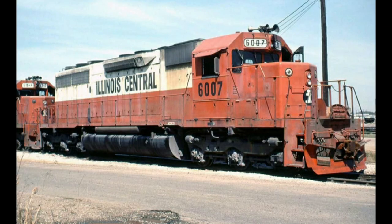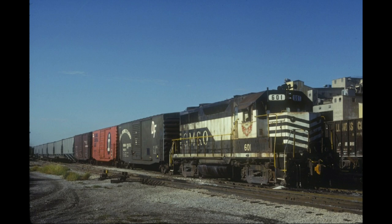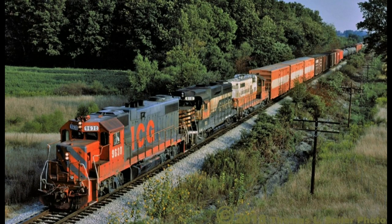In the 60s, fierce competition from the Illinois Central Railroad and the construction of Interstate 55, both of which paralleled the GM&O from Chicago to New Orleans, severely cut down on the railroad's traffic until the line was barely hanging on. The GM&O was purchased in 1972 by the Illinois Central.